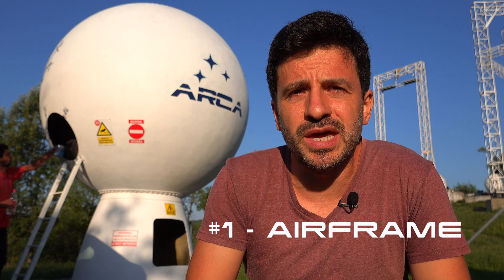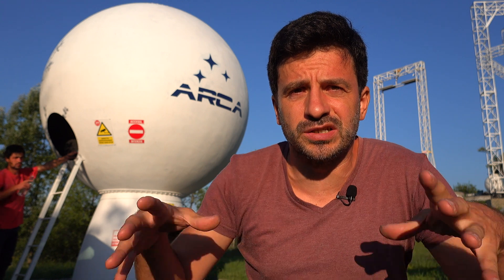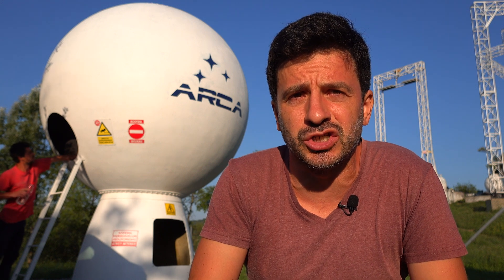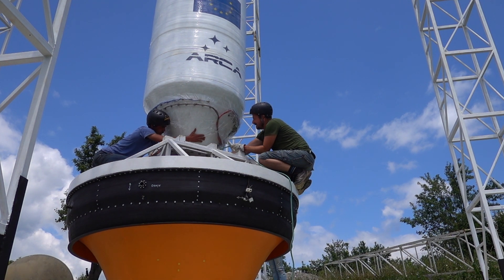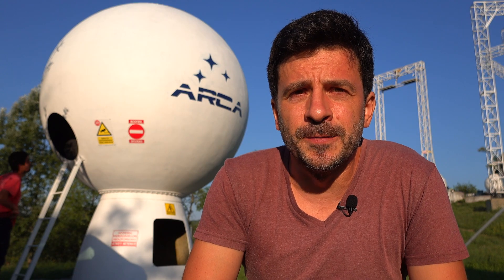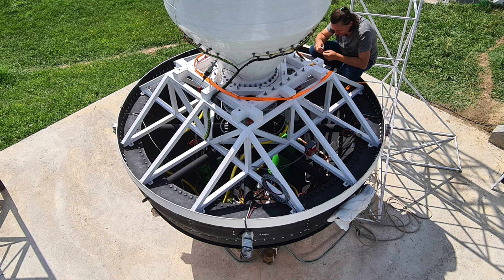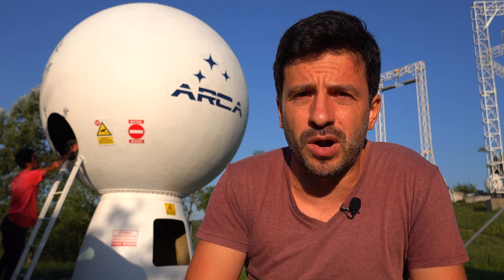The airframe for the vehicle is made of the propellant tank and the thrust frame — the metallic frame placed between the tank and the engine. For the tank, we need to check if the leak test and the pressure test were performed. We also need to check the connections between the tank and the engine: we have a big flange at the bottom of the tank with 32 bolts, and these bolts need to be verified as properly tightened.